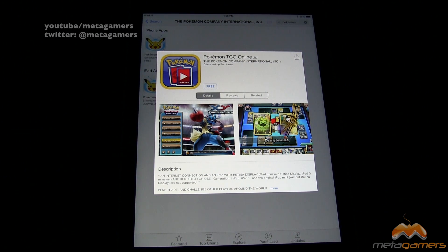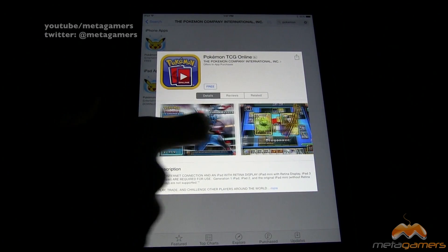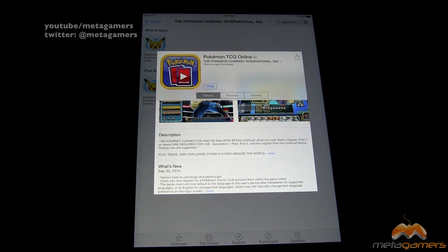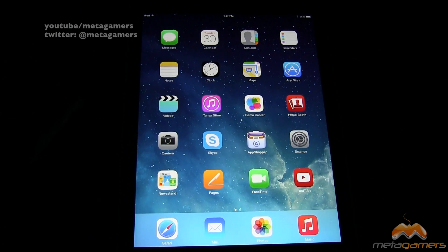For those of you who like card games, think about Hearthstone — I'm a big fan of that game by Blizzard. This is a different spin on things. The Pokémon Trading Card Game has been out for a long time and this one is going to release presumably sometime today, and it's free. The bummer is their description says you've got to have an iPad with Retina — so it won't work on iPhones and only works on the iPad mini with Retina, or the third or fourth generation iPad including the iPad Air.